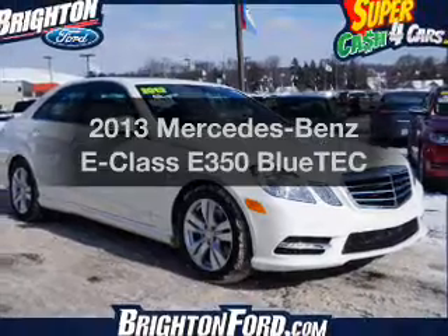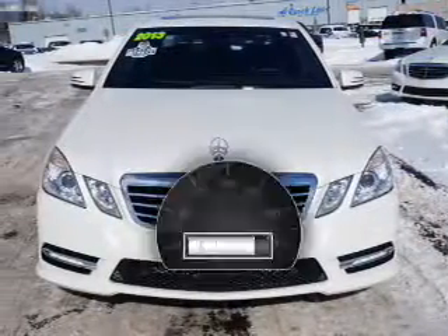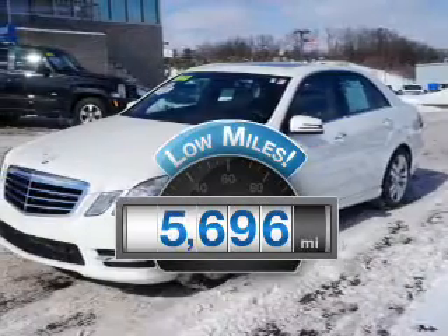Introducing the 2013 Mercedes-Benz E-Class. This is the set of wheels you've been looking for. Get more for your money with this vehicle that features low mileage and dependability.